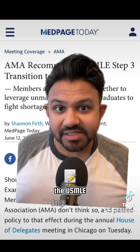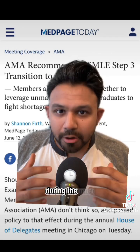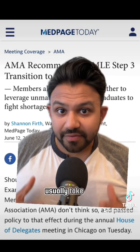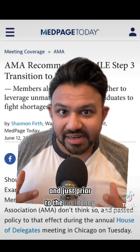For some context, the USMLE Step 3 exam is taken by especially American medical graduates during the most challenging time in residency — intern year. International medical graduates usually take the USMLE Step 3 exam for their ERAS application, just prior to the residency match cycle.